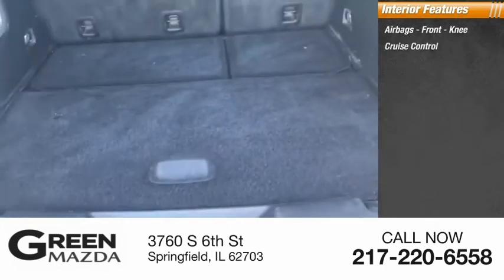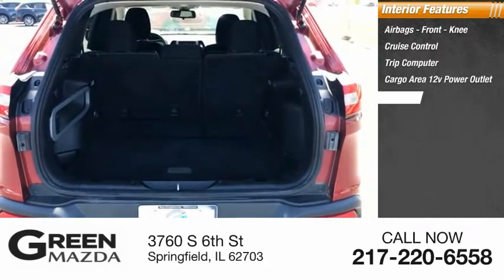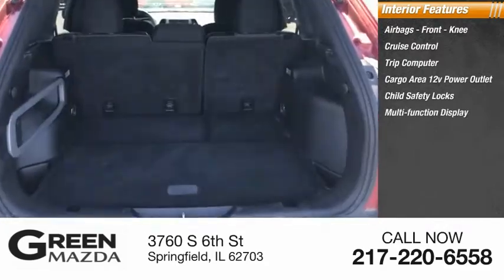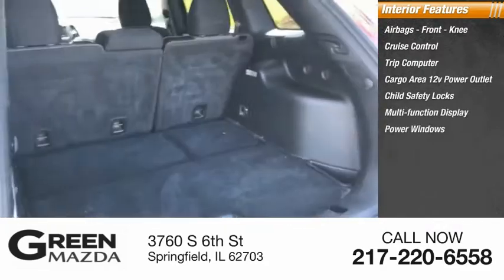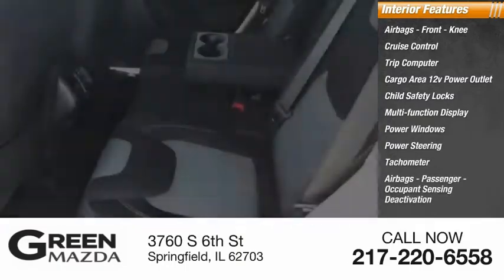Inside you'll find airbags, front knee airbags, cruise control, trip computer, cargo area 12-volt power outlet, child safety locks, multifunction display, power windows, power steering, tachometer, and passenger occupant sensing deactivation.